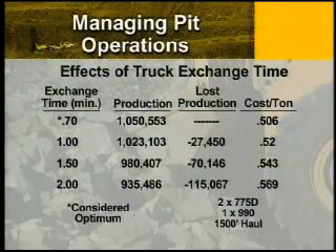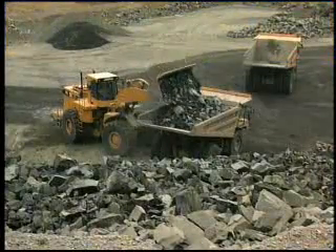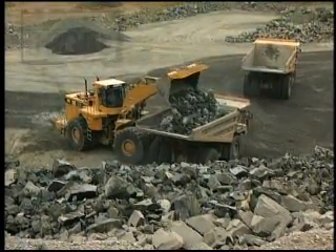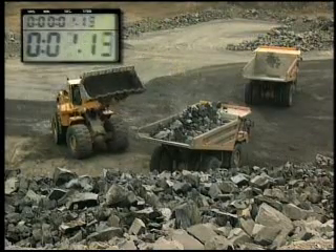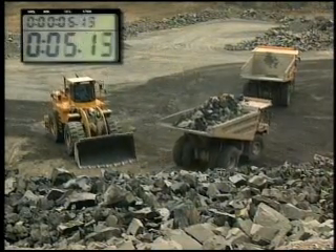This chart shows you the significant effects of truck exchange time. It's not unusual to see people take as much as two minutes from the time one truck pulls out until the other truck is in the start to load position. Imagine how this time impacts your operation. A two-minute exchange time can cost you ten percent of your total productivity.